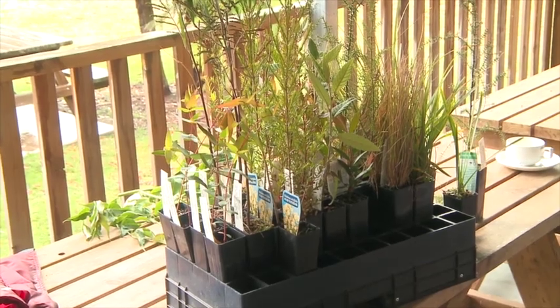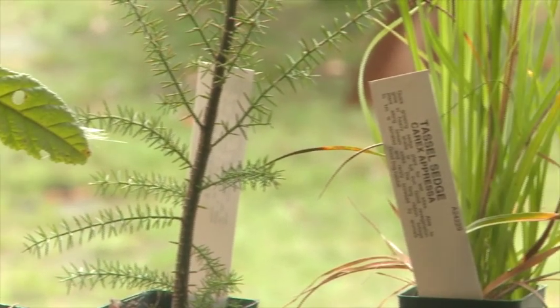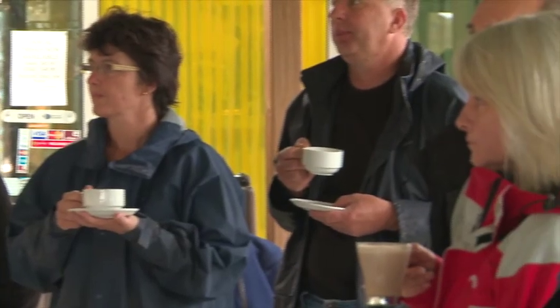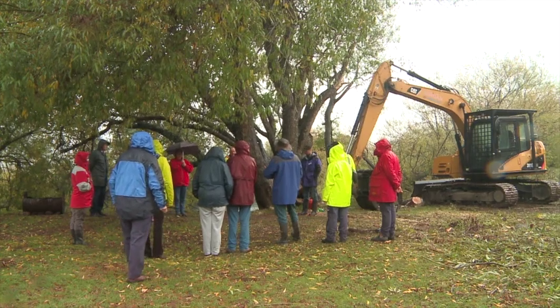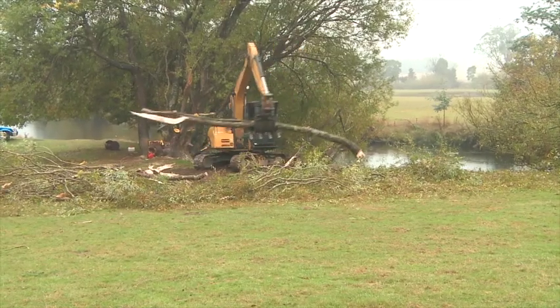They all work together to provide shade, shelter, nutrients, leaf litter — all those sorts of things — and they grow together well. Especially with the river running through the middle of most of our properties, we've got to do something about this river. With erosion and these willow trees, putting the native trees back in will help itself — we won't have to help it.